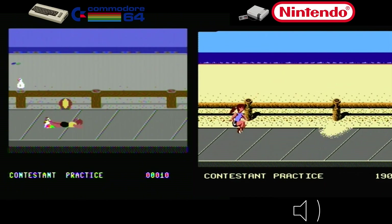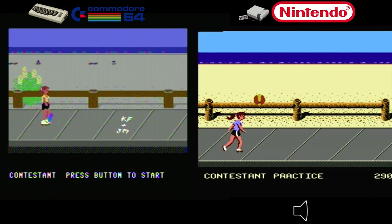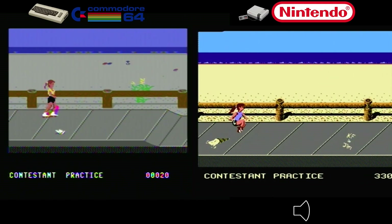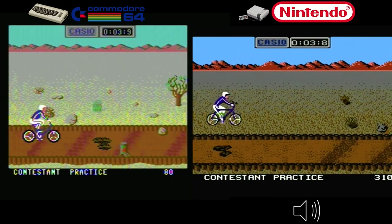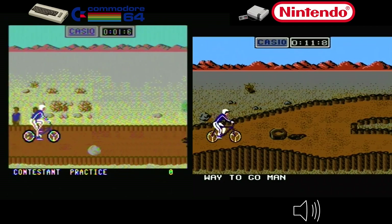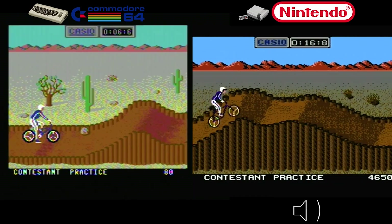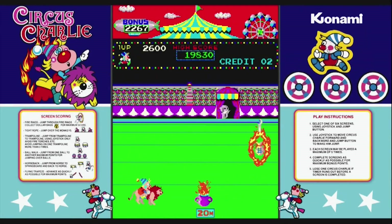In the surfing event, the Commodore 64 version takes the crown — its easier controls and smoother gameplay make it more enjoyable and immersive. In the skating event, the NES version impresses with more responsive controls, while the C64 version's controls are just terrible — it's hard to even get her to start skating. In BMX biking, the C64 takes the win, or it might be even. Overall, the Commodore 64's superior control, added surprises, and charm make it my top choice.